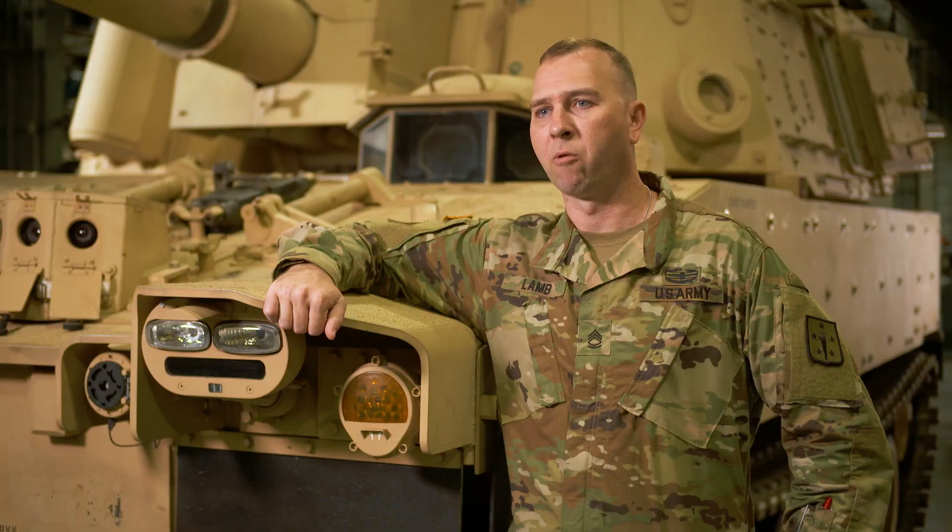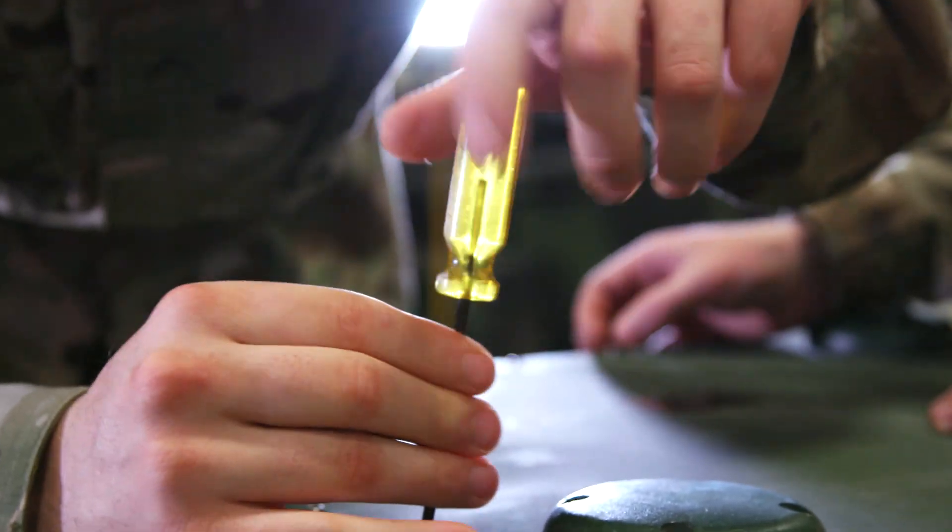We look for soldiers that are capable of hard work, can maintain discipline, looking for them to have some mechanical background or a desire to progress and maybe get some of those skills to benefit them on the job.